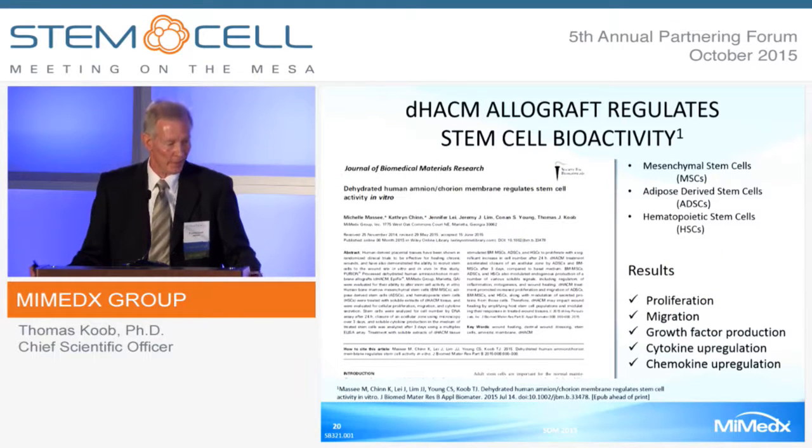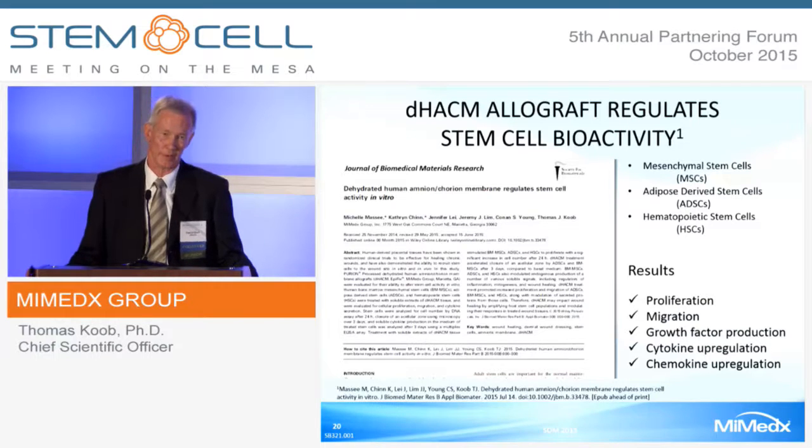This is the second paper I mentioned, where we looked in vitro at the direct effect of DHACM on human mesenchymal stem cells—bone marrow mesenchymal stem cells, adipose-derived stem cells, and hematopoietic stem cells. The results showed that DHACM causes proliferation and migration of all three cell types, increases growth factor production, and upregulates cytokine and chemokine biosynthesis.